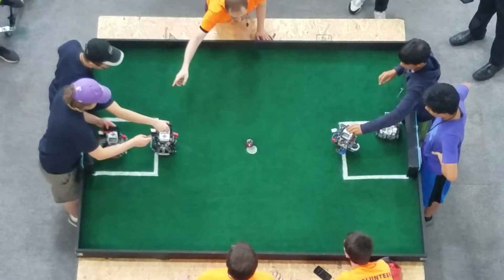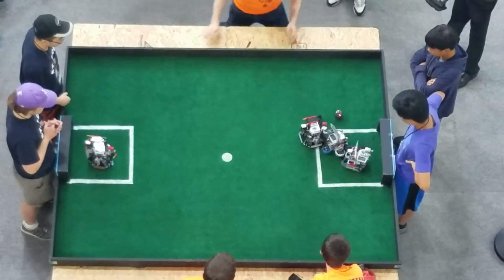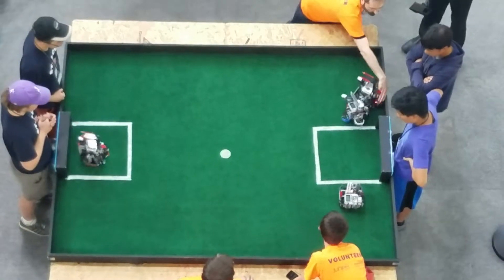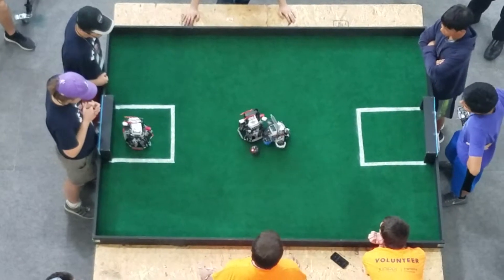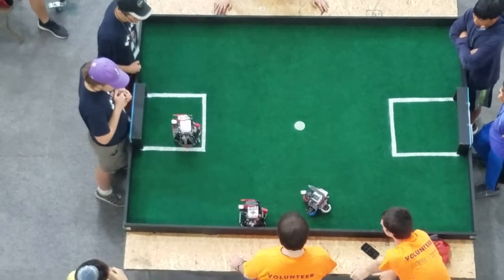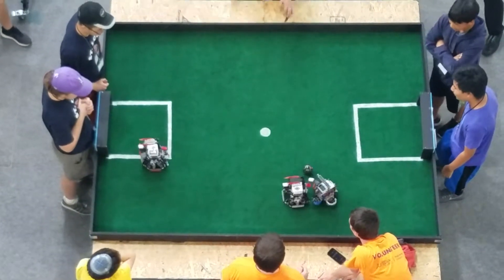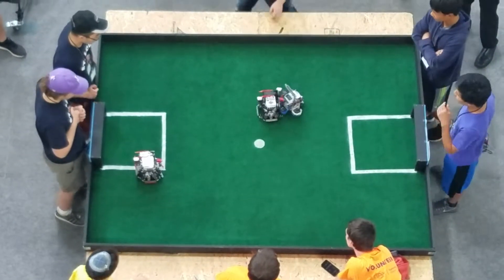And here we go. Gateway Ballers with an attack — shot goes just wide, hits the back wall so it comes back out to midfield. The opponent's goalkeeper was inactive, might have had a problem with their robot's brick. So it'll be off the field for a minute. Hopefully the STL Gateway Ballers can take advantage of that and put the ball in the net.